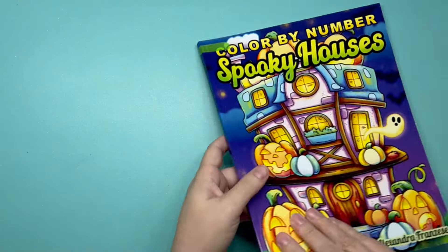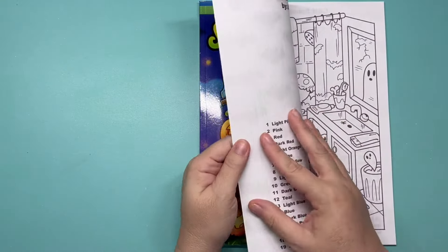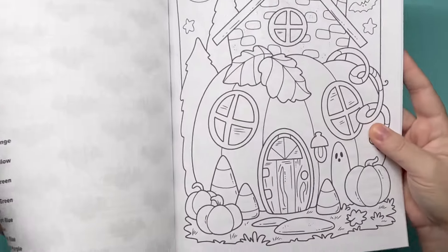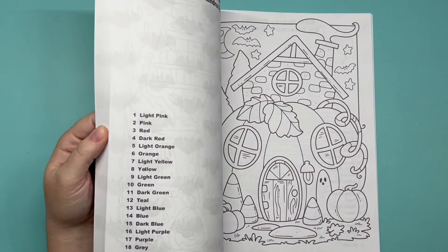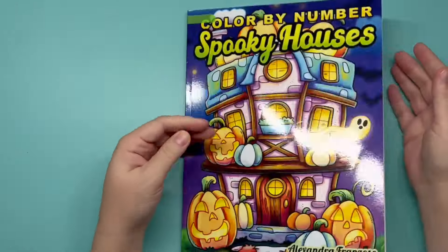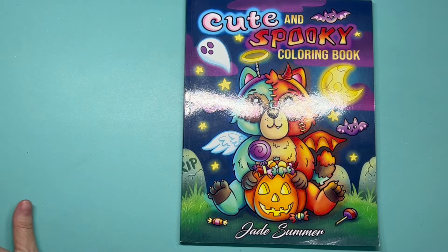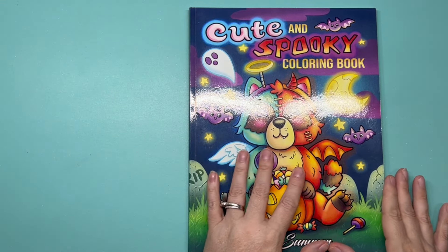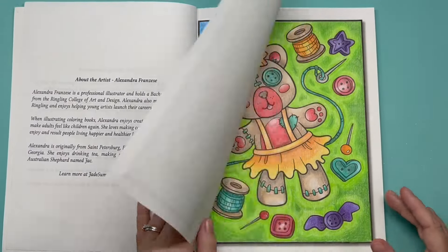Alexandra Franzese has a 'Color My Numbers: Spooky Houses' — I love how she does these. The first half of the book has faint numbers and the second half has no numbers. What I like to do is color the no-numbers side in my own colors without looking at hers, then color her side and compare our color choices. I haven't colored in that one. 'Cute and Spooky' — I'm actually ordering a new copy for a buddy color. I've had this one for a long time, it was one of my firsts.